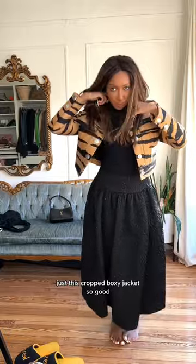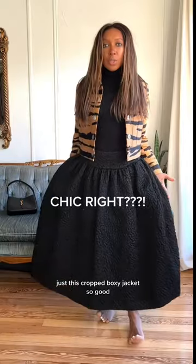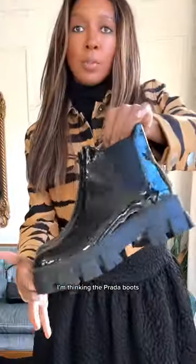This whole look — the jacket, oh my god, that's amazing. I just think this looks so flipping cool. This cropped boxy jacket is so good. Look at the shoes! I'm thinking part boots — it feels casual but still kind of dressed up because it's in patent leather. At least that's how I see it in my brain. This is so cool.